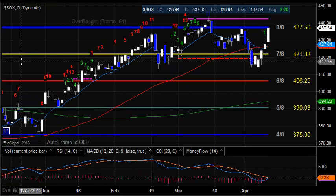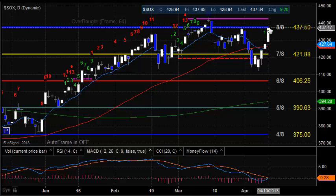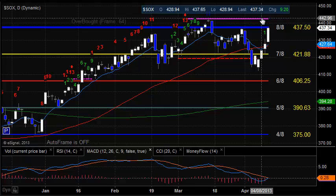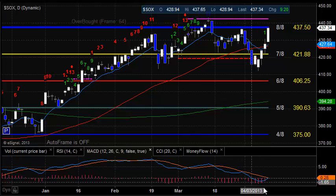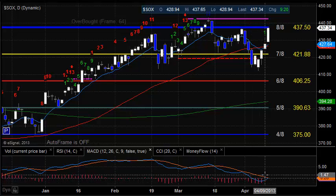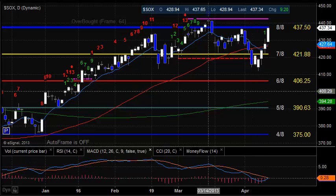The SOX was definitely very, very strong on the day. Got up to the 8-8 level at 437.50. If they can clear that — keep in mind, this is a very big level — then the next level is going to be the risk line from the seeker sell signal. MACD did penetrate underneath the zero line and it's trying to go for a positive cross, which after being below the zero line would be a positive cross with at least a decent amount of energy to the upside.